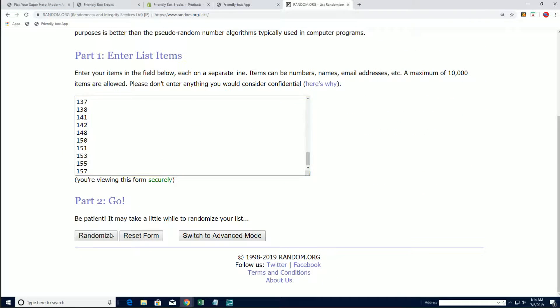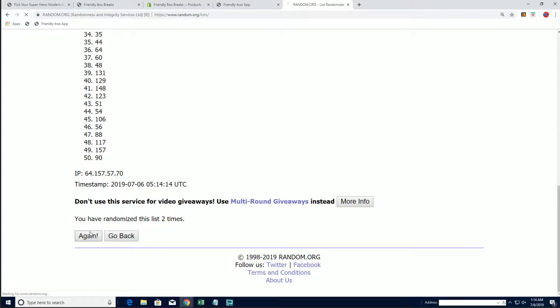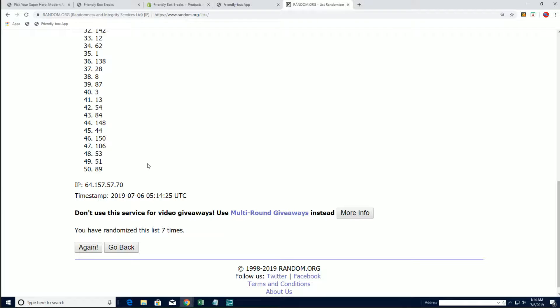Appreciate everybody that's been a part of these breaks tonight and every night. I hope you guys are enjoying it. At the end of the day, you gotta have a little fun in this. Bots number 119 — there you see seven times. 119 is going to be the one this time around.